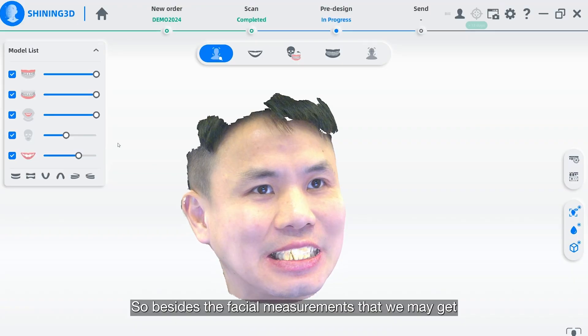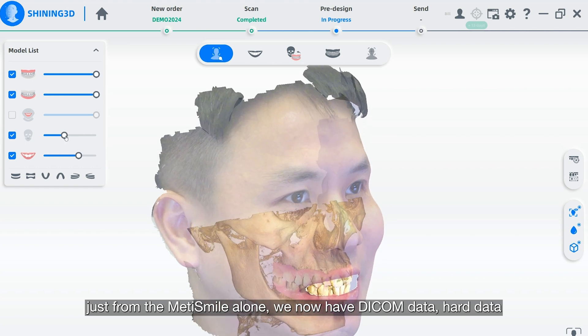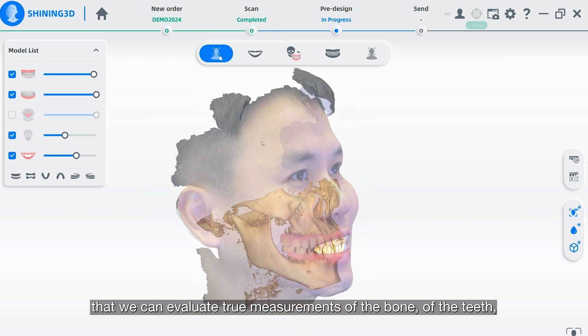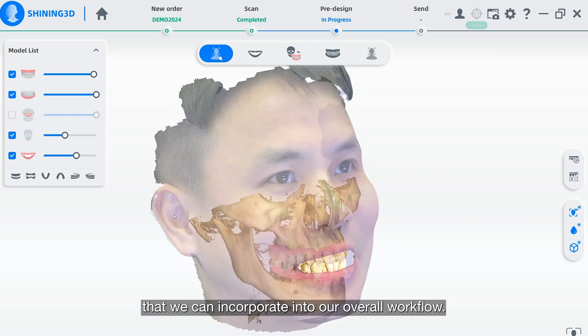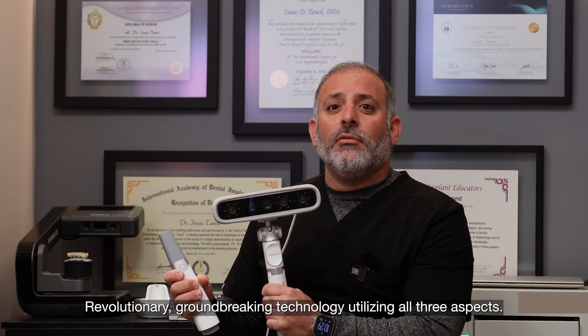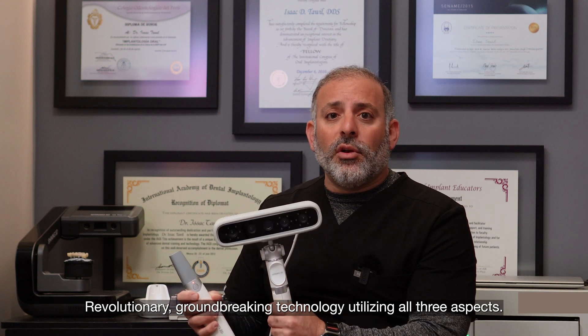Besides the facial measurements we get from the MediSmile alone, we now have DICOM data — hard data that we can evaluate, true measurements of the bone and the teeth that we can incorporate into our overall workflow. Revolutionary, groundbreaking technology utilizing all three aspects.